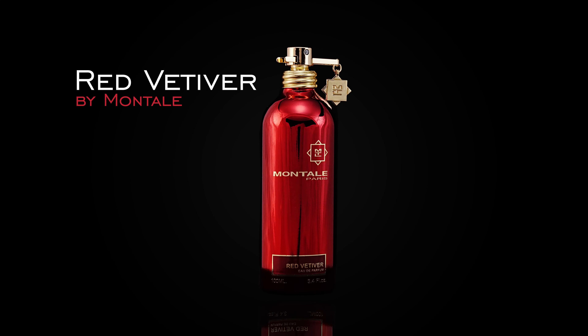I'll go in order. I was slated to start with spring, so I'll begin here. Now this is a fragrance I don't hear a lot of people talking about, but I'm a big fan of it — Red Vetiver by Montal.